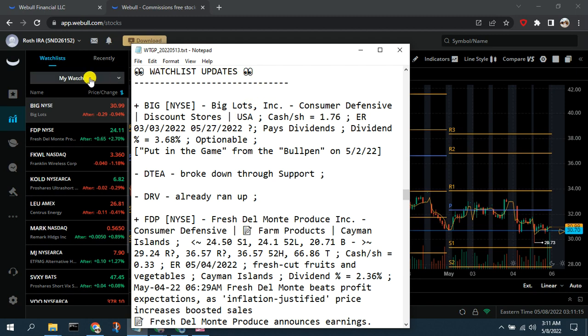Now let's talk about updates to our real-time watch list for this week. First, we're putting Big Lots (ticker BIG) into our real-time watch list from our bullpen. They're a big-box discount store, which fits the theme where we think consumers, due to inflation, will start trading down in retail toward discount and dollar stores. They pay a dividend, they're optionable, and they appear to have established a solid support area around $30.